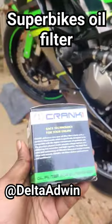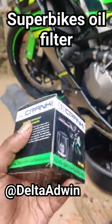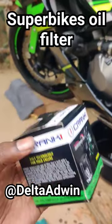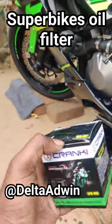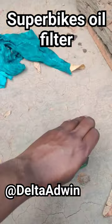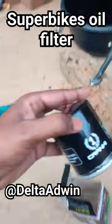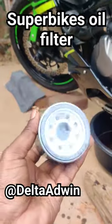Look at this — how do you see the oil filter? There are some types of things, so you can remove it.